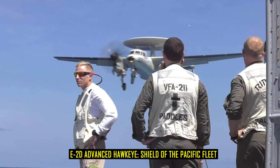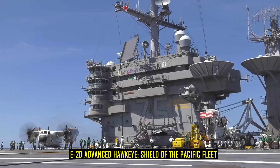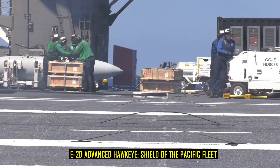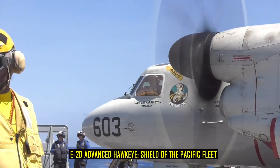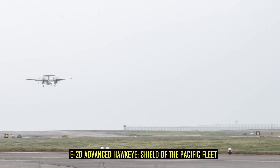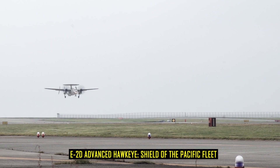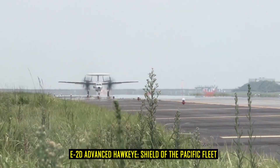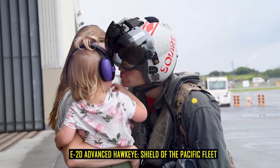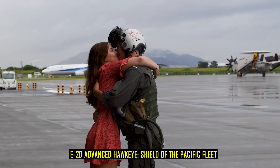Experts argue that in an era of rising tensions with China in the Pacific, the E-2D may be more important than ever. Chinese anti-ship ballistic missiles and long-range bombers pose threats similar to those of the Soviet Union decades ago. The difference is that modern threats arrive faster and in greater numbers. With its radar dome scanning hundreds of miles, the Hawkeye provides the carrier strike group with the warning time needed to survive in the contested waters of the South China Sea.